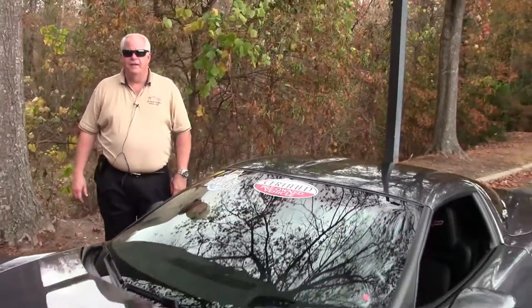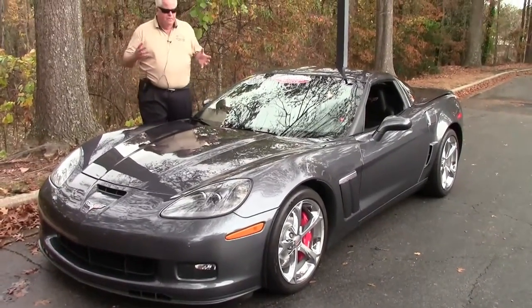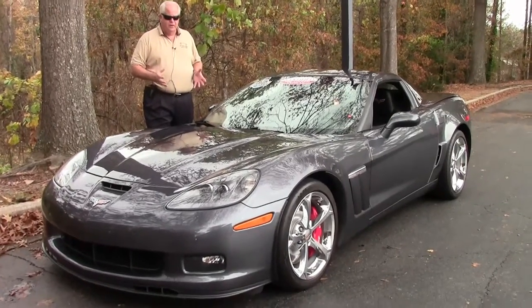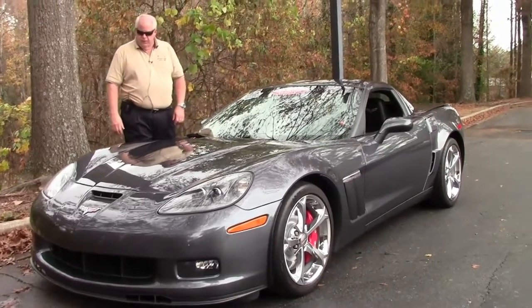Hello folks, welcome to Buy a Vet in Atlanta, Georgia. My name is Rick Engel. Today I'm going to present to you this absolutely fantastic 2013 60th Anniversary Grand Sport, 2LT, 6-speed manual transmission.